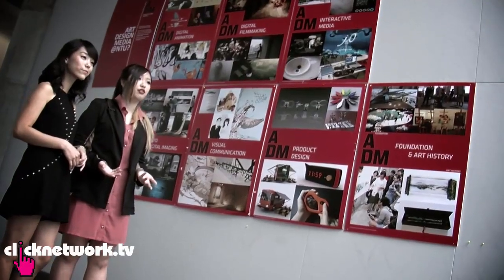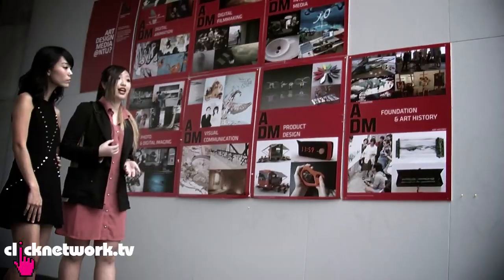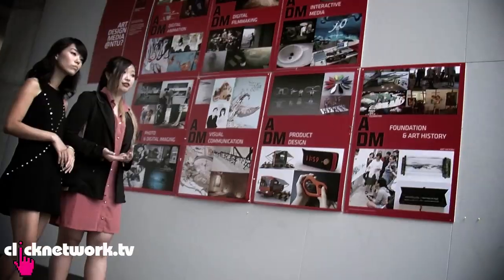We're here at NTU School of Art Design and Media, where Jim is a student. ADM students have a reputation for being more adventurous and creative when it comes to dressing. They're all very artistic people, so this manifests itself in not only the way they dress, but the way they carry themselves and even the work they do outside of school. Let's go check them out.